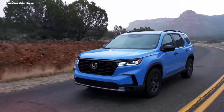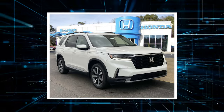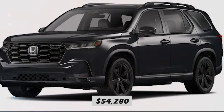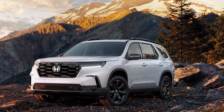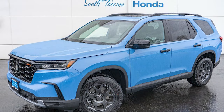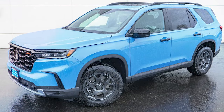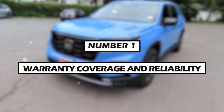Number 2: Price. This blend of efficiency and performance makes the Pilot a good choice for families. It is priced competitively within the three-row SUV segment, starting at $39,900 for the Sport trim and ranging up to $54,280 for the Black Edition. The EX-L trim offers the best balance of features and cost, adding leather-trimmed seats, a sunroof, and a power liftgate. Higher trims like Trail Sport, Touring, Elite, and Black Edition offer more features but come with a significant price jump.